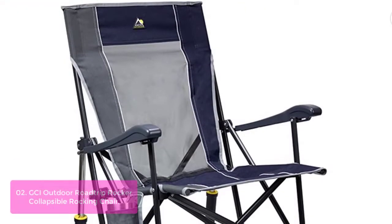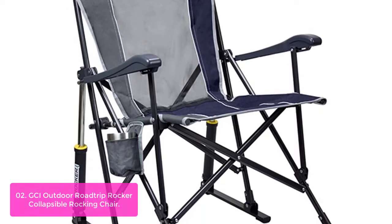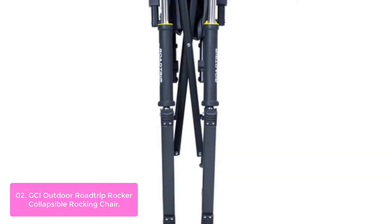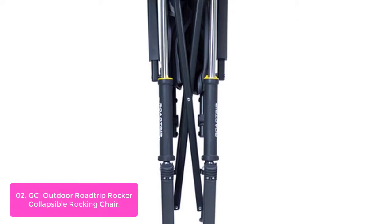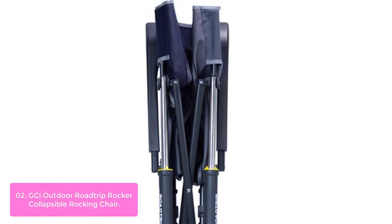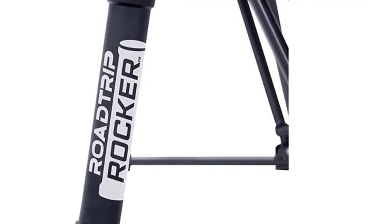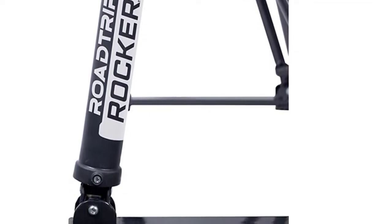List number 2: GCI Outdoor Road Trip Rocker Collapsible Rocking Chair. The Clifton Outdoor Rocking Chair is ideal for the family on the patio or camping in the great outdoors, boasting a portable design that folds up into a compact package. It features a comfortable mesh backrest, integrated armrest, and a convenient carrying strap, making it easy to transport. Enjoy a summer evening in your backyard with this portable outdoor rocking chair, complete with a comfortable seat and breathable mesh panel that stays cool on hot days.